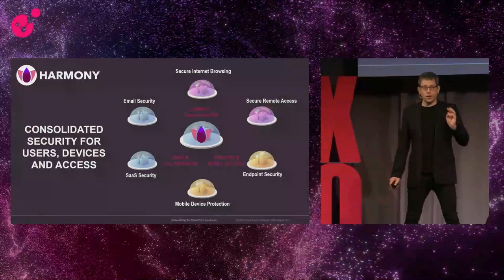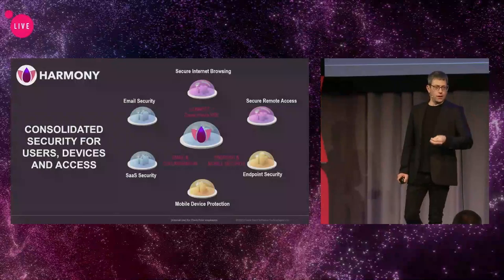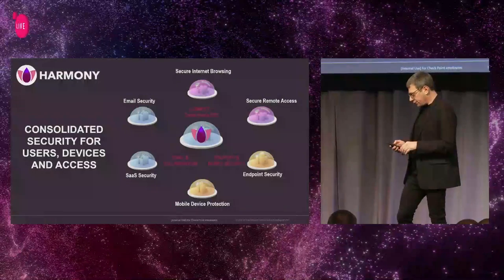It means that it takes no longer than three minutes to install Avanan, which is called today Harmony Email and Collaboration, based on the Infinity Portal, to protect your environment inline and prevent the threats.